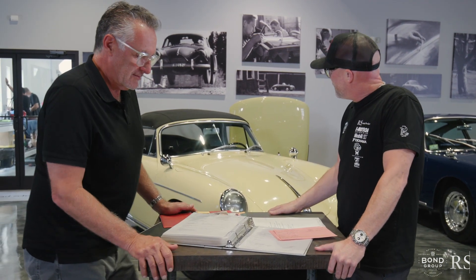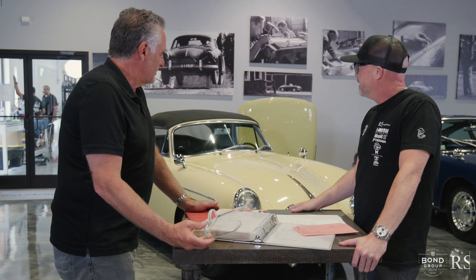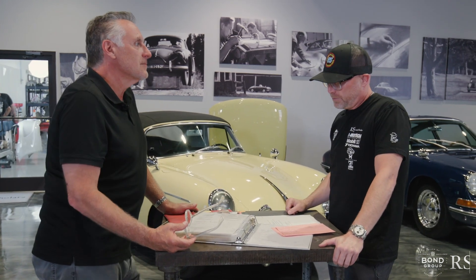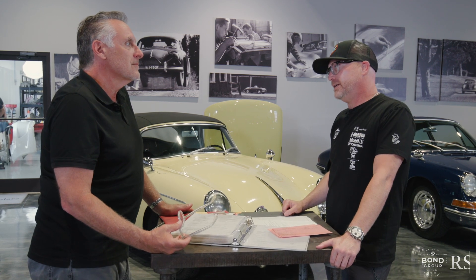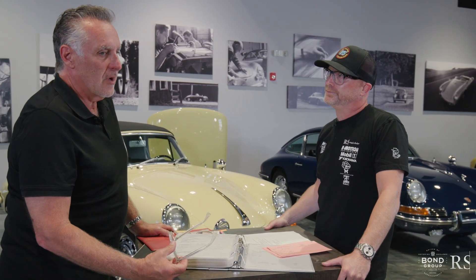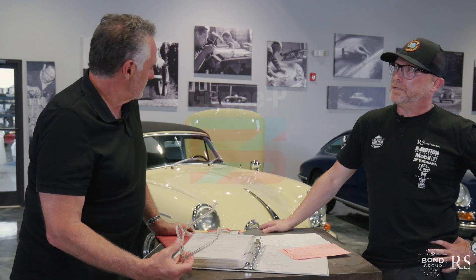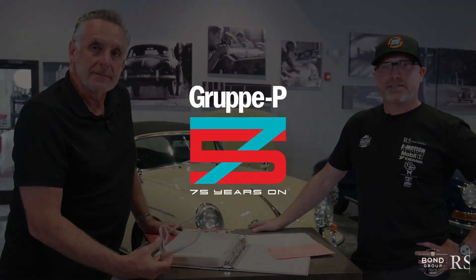That's the 411 on this lovely SC Cab. SC Cabs and 356As are kind of the opposite ends of the spectrum, but those seem to be the two models that always come up in conversation when folks are looking to get into the 356 market. It's a great car — if you have a one-car garage, it's a great all-around vintage Porsche to have. Good luck, and I hope this goes to another great new owner on Bring a Trailer.